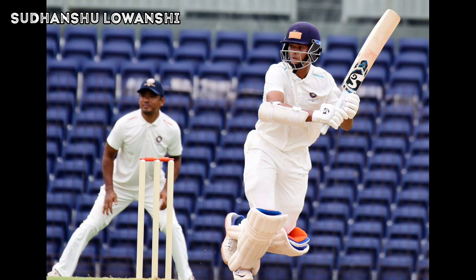Ajinkya Rahane becomes the third West Zone batsman to reach triple figures in this match. His last hundred came in the Ranji Trophy against Saurashtra in February, but this time he gets to it against North East Zone in this quarter final of the Duleep Trophy 2022. The score of team West Zone is 399 runs with the loss of one wicket at the end of 85 overs.